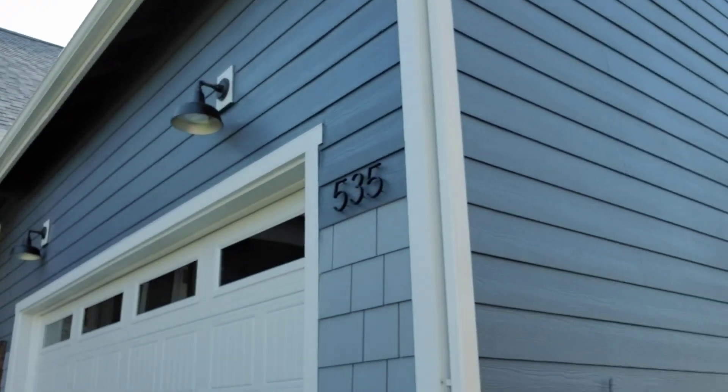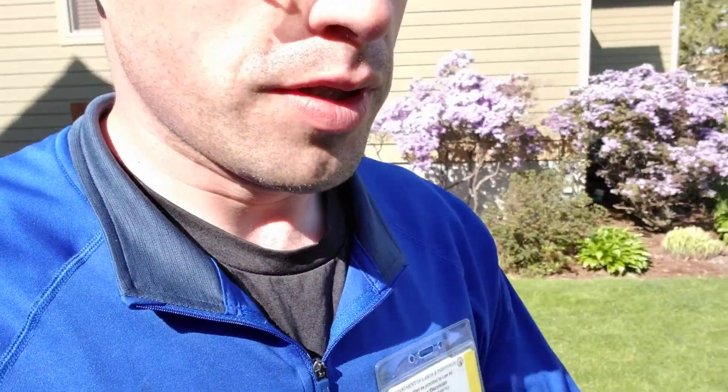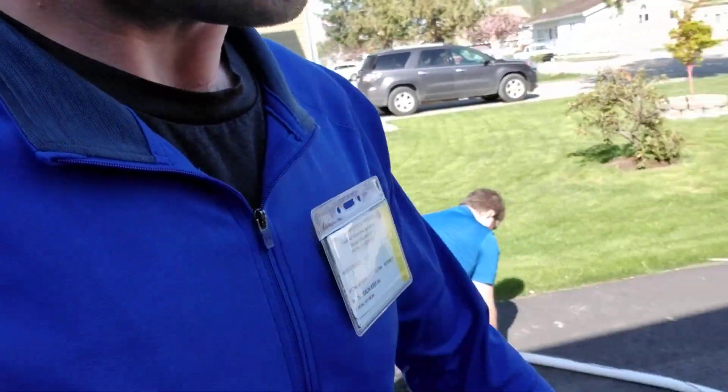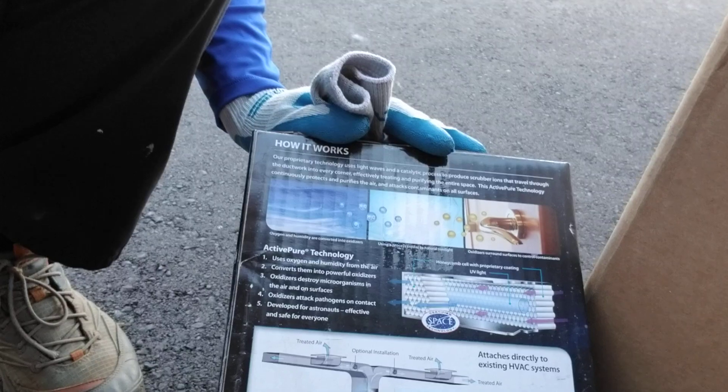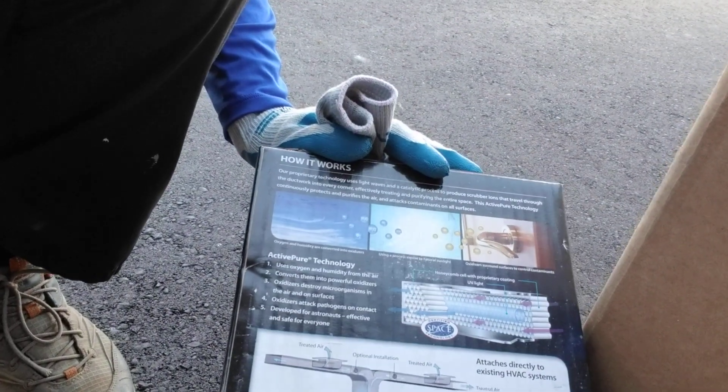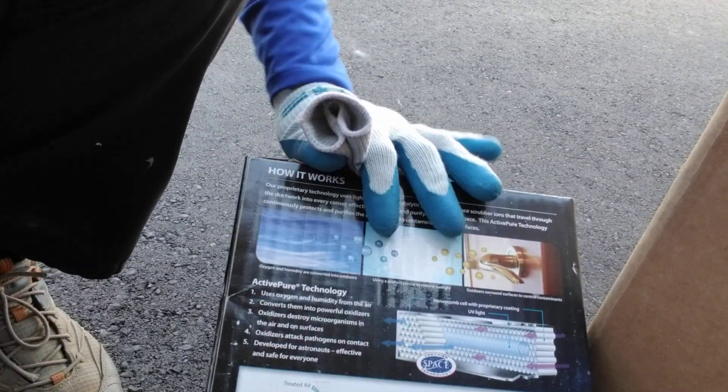We are going to get that all hooked up, and I'll show you a couple other products that are going into this particular installation. So this is an Air Scrubber Plus, and what this does is it purifies your air throughout the house. It has a lot of benefits — hit us up and ask us some questions about it if you'd like to know what it does for you.